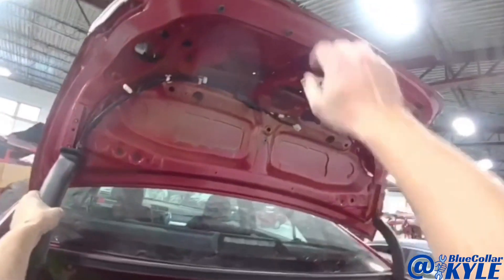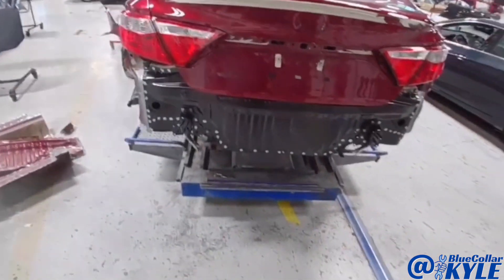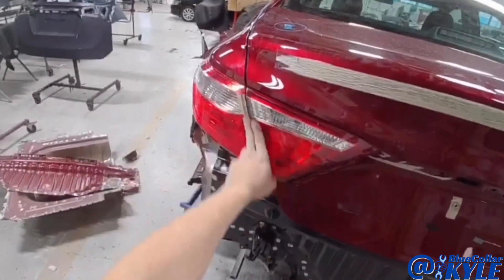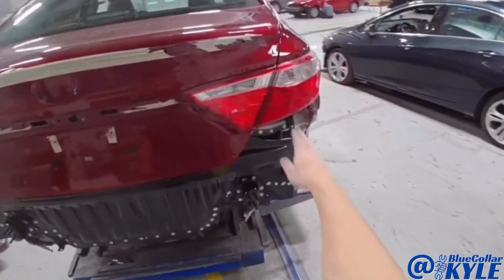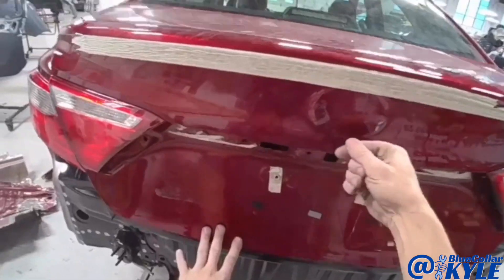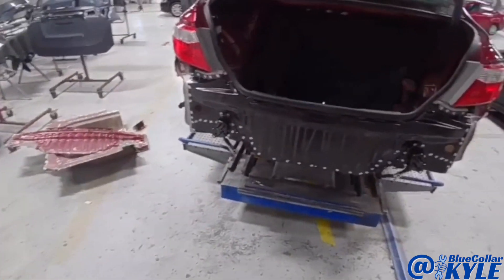Now I have this thing all fitting together. The trunk shuts and latches and seals very nicely. My lights line up flush and even and the gaps look good. So I'm going to go ahead and pull this one back apart and get this back panel welded on.